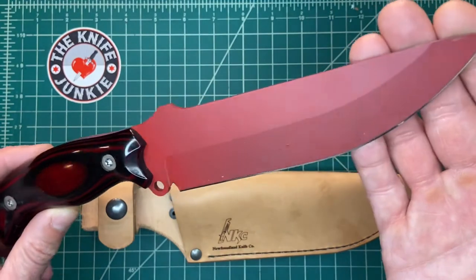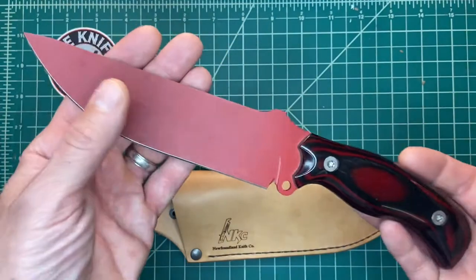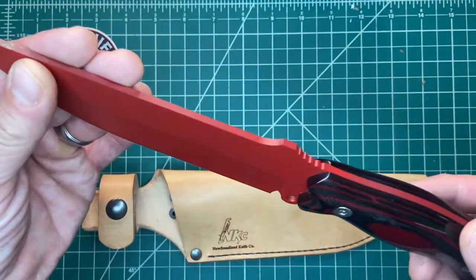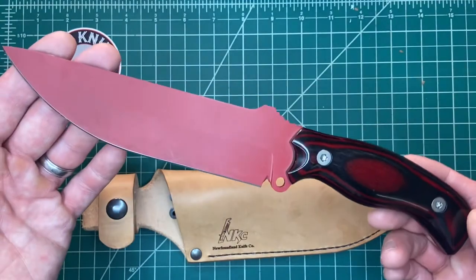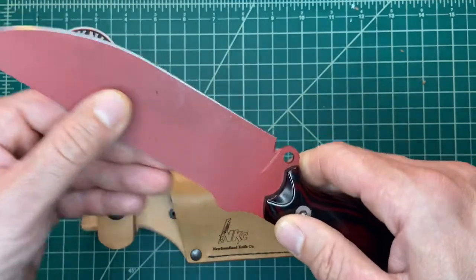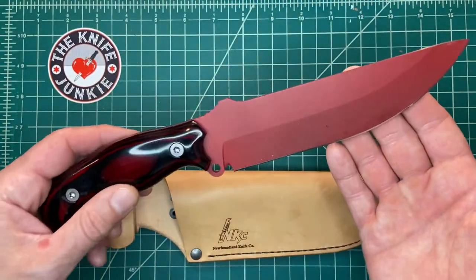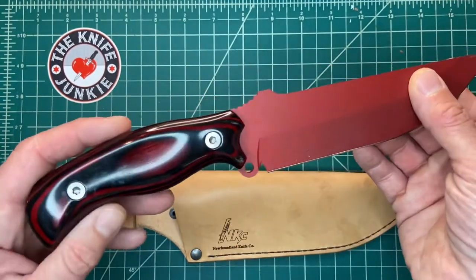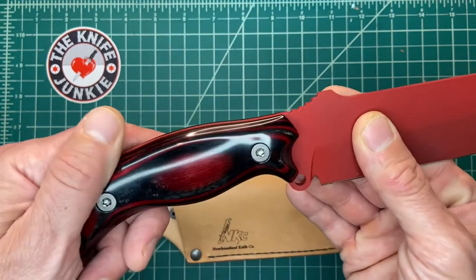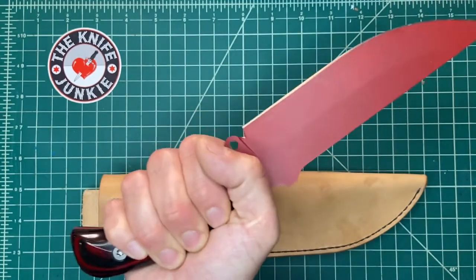Maybe I've embarrassed myself there, but I think this thing is kind of a jack-of-all-trades. You'll notice it's Cerakoted — that's because it's D2 steel, one of my favorites. I love D2. This model comes in three different colors: red, black, and gray on the blade, with different handle color options as well.